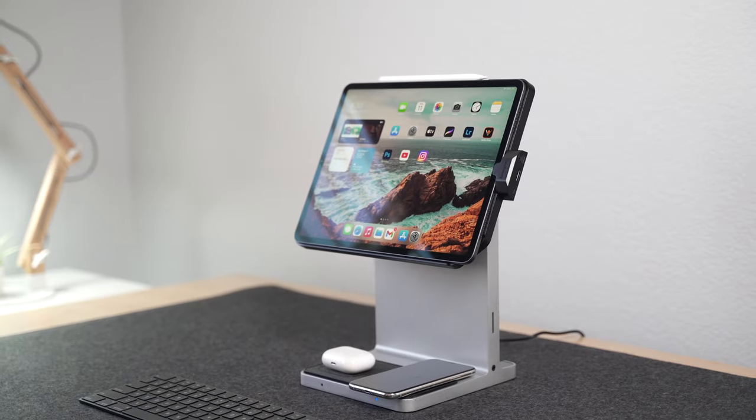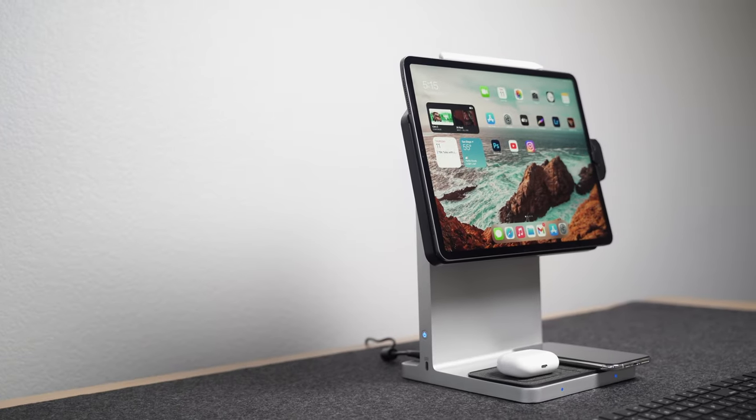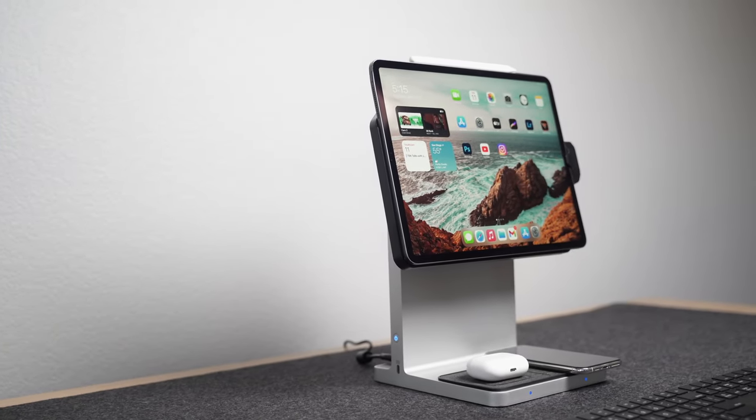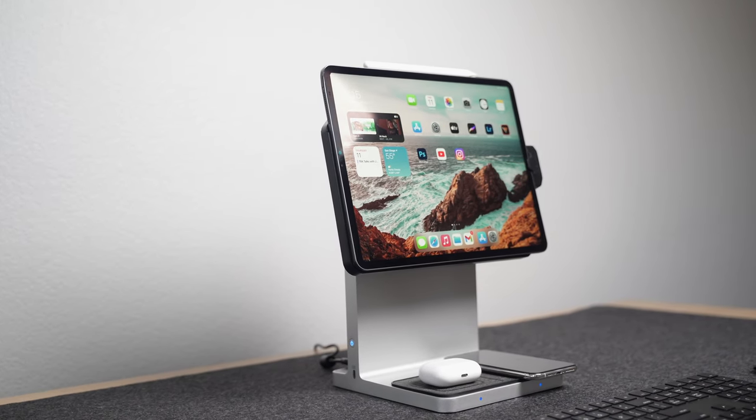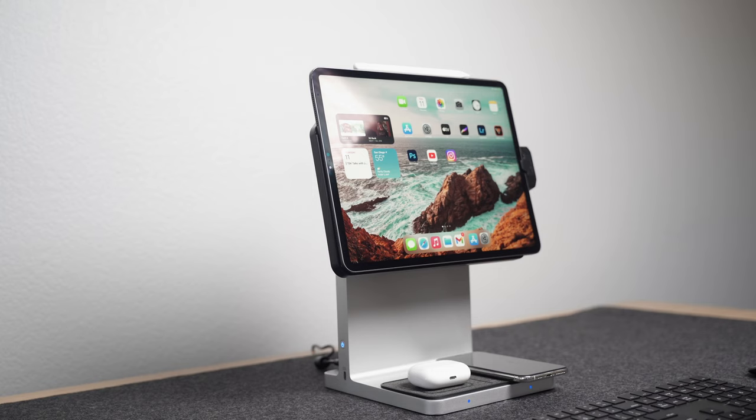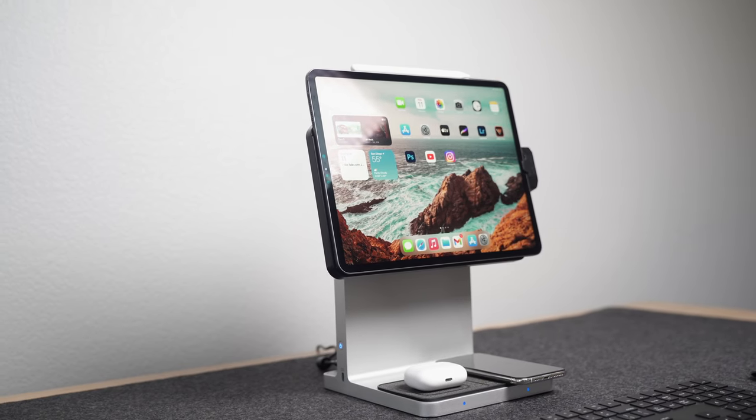This is the Studio Dock by Kensington. They sent this over to me so that I can give you a preview of what's to come. A 2021 CES Innovation Awards honoree, this docking station aims to address one of the major pain points of using iPads, which is the lack of ports.